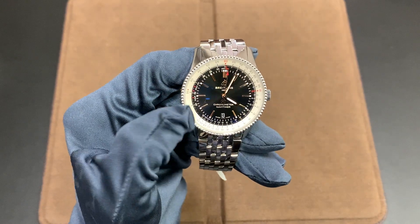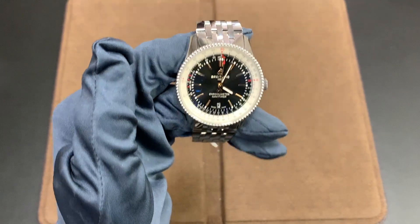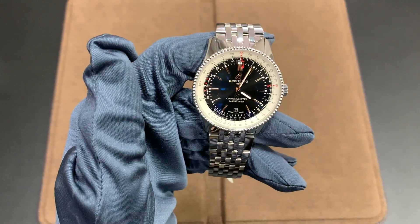Hi, this is Brandon from Watches on You. Today we're taking a look at the Breitling Navitimer Automatic 41. First I'd like to remind you that we're here at Continental Diamond in St. Louis Park, Minnesota, who are an authorized retailer of Breitling and many other premium watch brands.